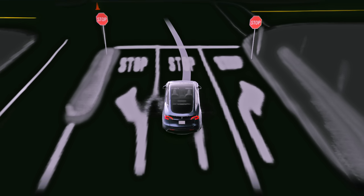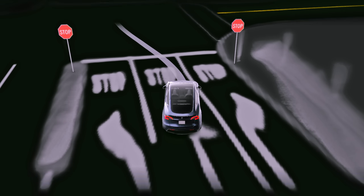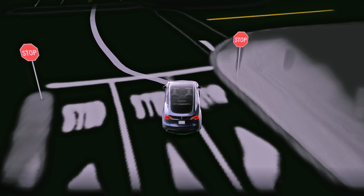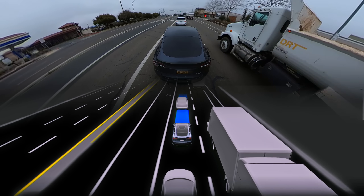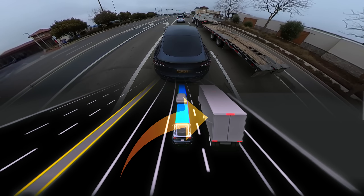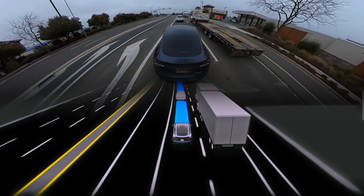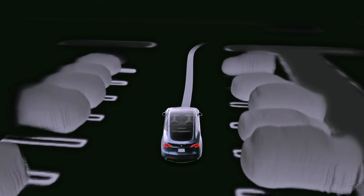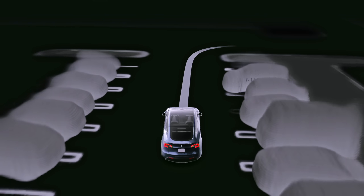But the high fidelity visualizations get it right, and I have a strong feeling it'll get better and better over time and eventually replace everything we see on the screen. With this, they'd no longer need generic vehicle models that don't exactly fit reality, and can display the true size and shape of all surrounding objects and show what they actually look like.